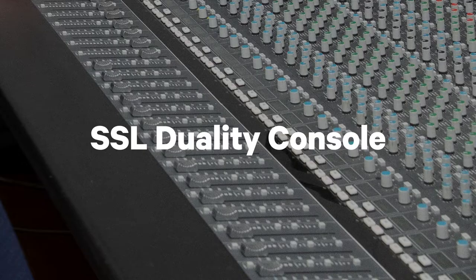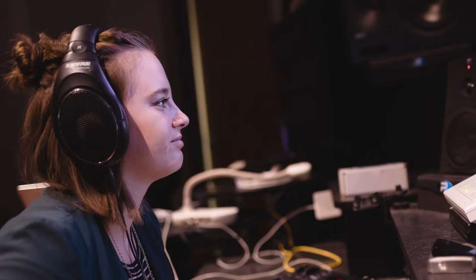Down the hall, our BorgWarner recording studio, where a 48-channel analog and digital hybrid SSL Duality console with Pro Tools Ultimate is at students' fingertips.